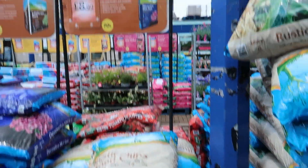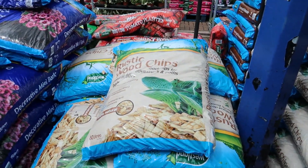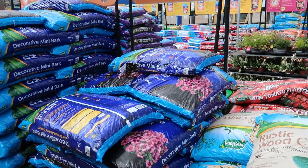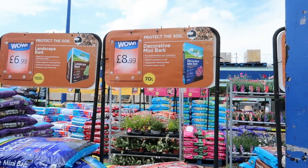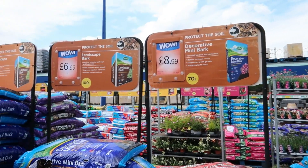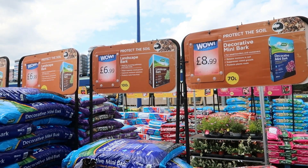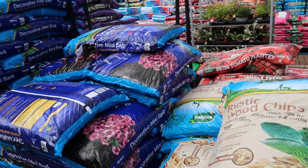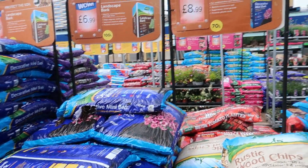Let's look at the mini bark — £8.99 for 70 litres. There's also a 100-litre bag for £7 — I know it's a different brand, but how does the bigger one cost less? Which one would you rather get?